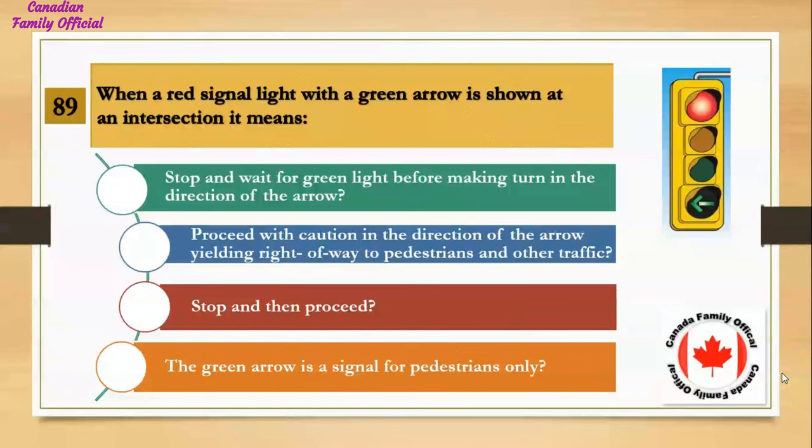When a red signal light with a green arrow is shown at an intersection, it means: Number 1, stop and wait for a green light before making a turn in the direction of the arrow; Number 2, proceed with caution in the direction of the arrow, yielding right of way to pedestrians and other traffic; Number 3, stop and then proceed; Number 4, the green arrow is a signal for pedestrians only. And the answer is proceed with caution in the direction of the arrow, yielding right of way to pedestrians and other traffic.